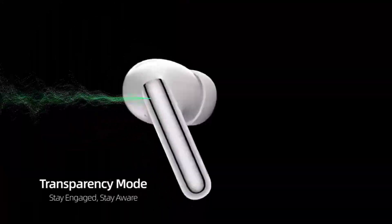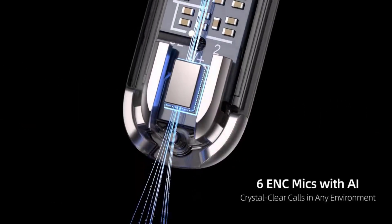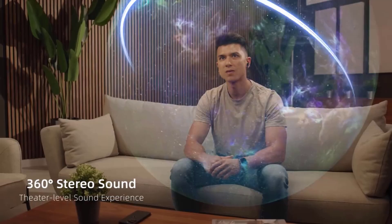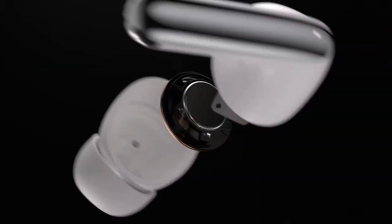With active noise cancellation (ANC), they ensure an immersive sound experience, blocking out external noise so you can focus on your music or calls. The earbuds provide up to 34 hours of battery life, making them ideal for long travel or work sessions. They also feature a customizable app for personalized sound and touch controls for easy management.